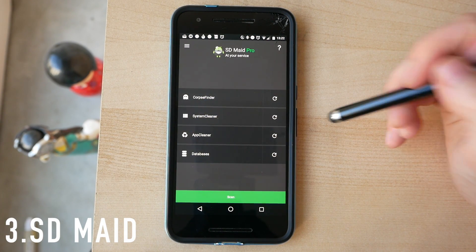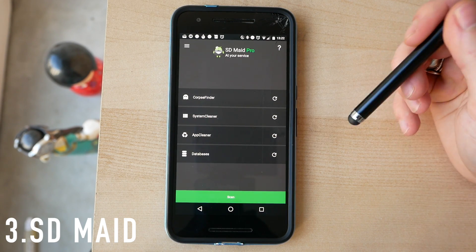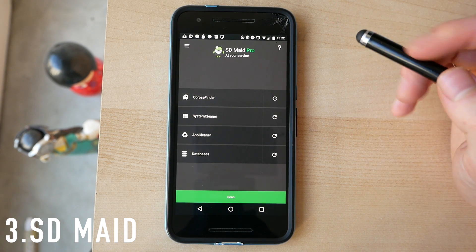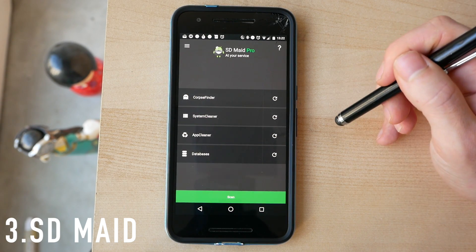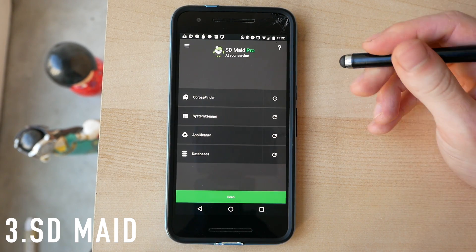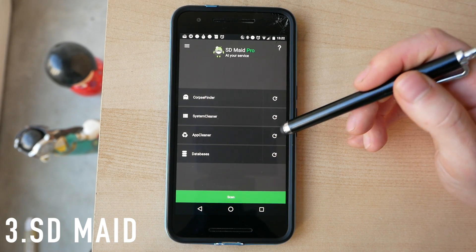Next on this list we have SD Maid. This is an app I've used for a while and I should have included it in my 'how to speed up your Android phone' video — I'll put a link in the description. One of you in the comments mentioned that if you want to clear cache files and junk files on your SD card, SD Maid is a really good app for that, and I agree. I used to use it a lot, stopped for no real reason, but reinstalled it to show you guys.